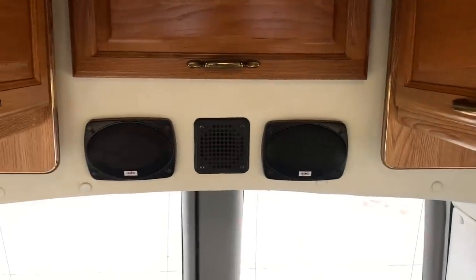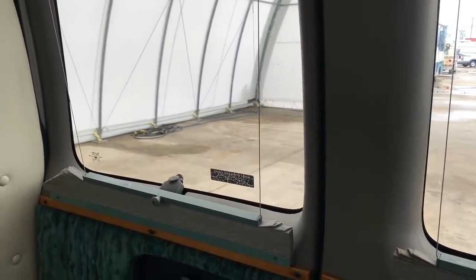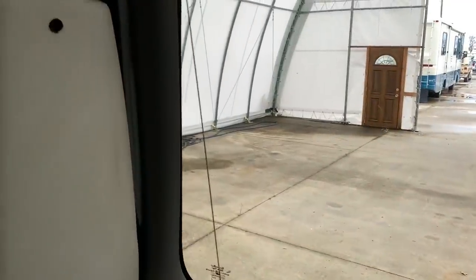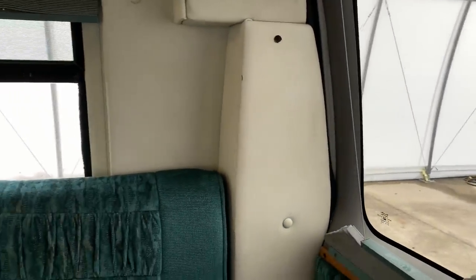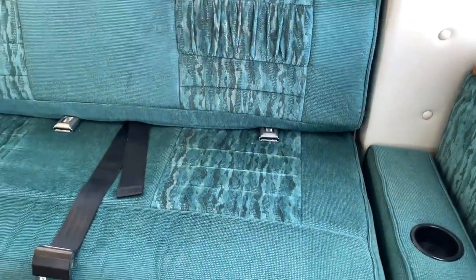That surround sound up top there. As you can see, there's blinds on all these windows back here. The side doors get re-situated here. Back dinette cushions are still in really good shape.